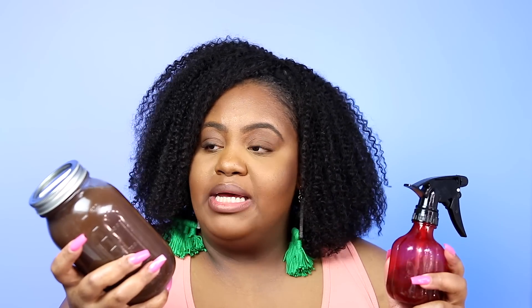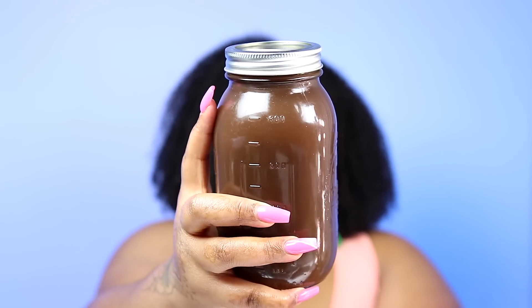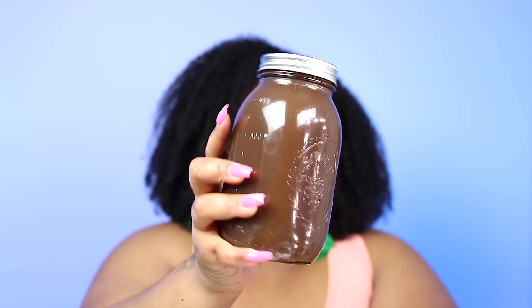Now let's go into pre-poos. It should be no surprise — I will continue to use my rice water. This is actually a new recipe that should be in the Insider Tea by the time this video goes up. Look how dark — have you ever seen rice water so rich and dark before? It just looks so thick and dark. I always put it into my spray bottle.